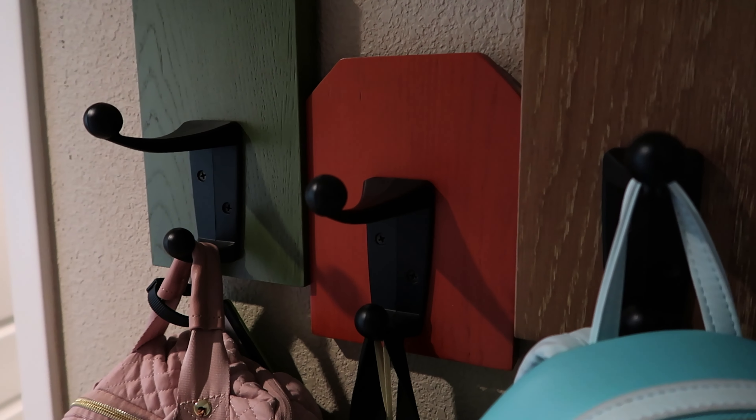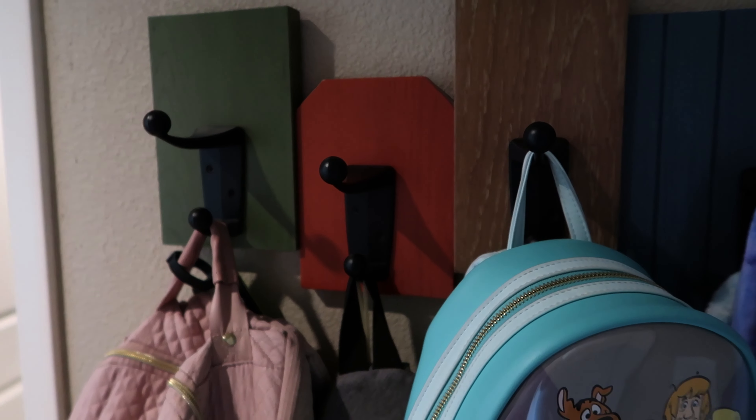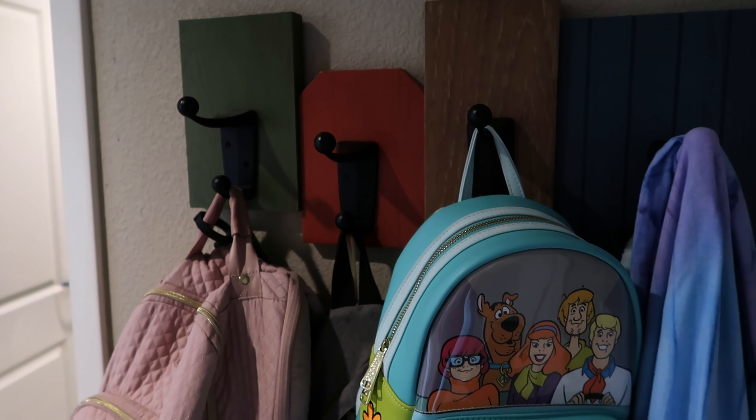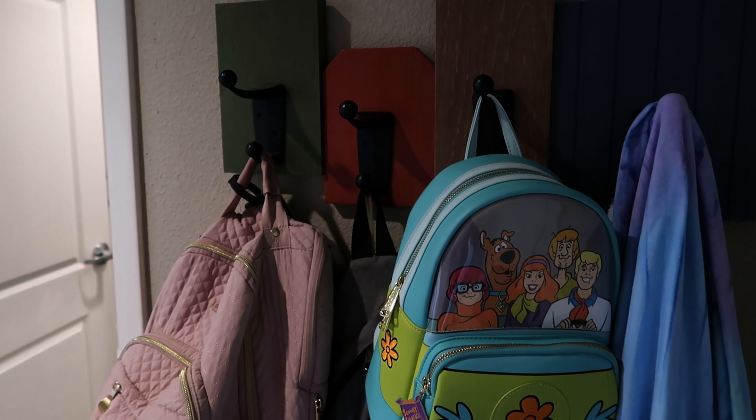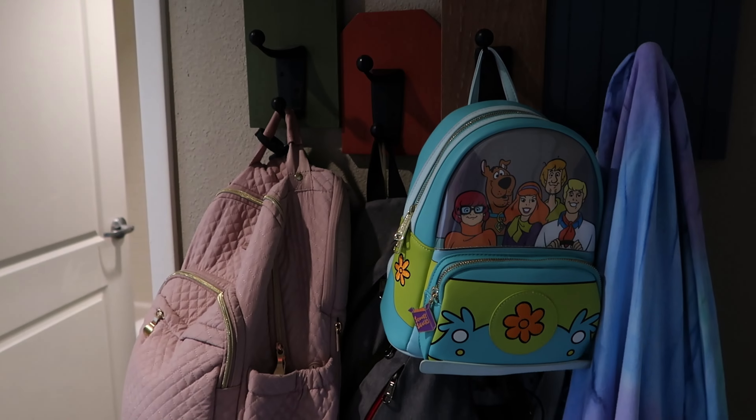Safety first. The first thing we noticed as we walked into the room were these four hooks right next to the door, and they're actually double hooks — they have a lower hook and an upper hook. That's very similar to the Disney resorts in that you have a space to put umbrellas, bags, and in some cases towels. As you can see, we've been making really good use of these, so we definitely appreciate them being here.